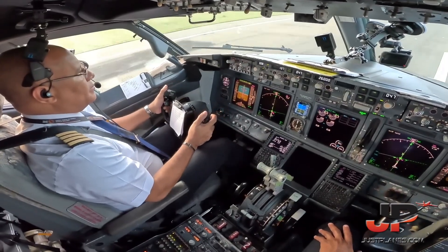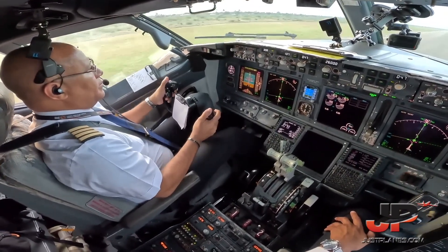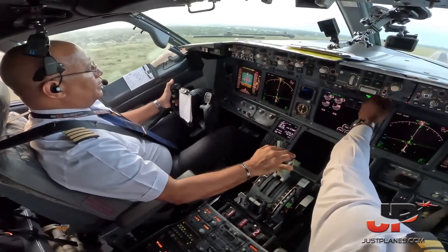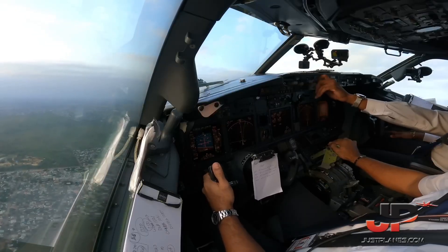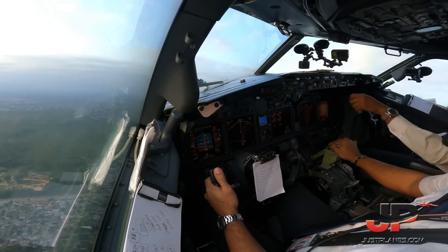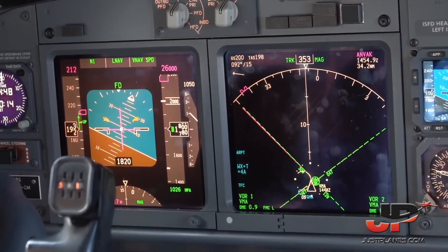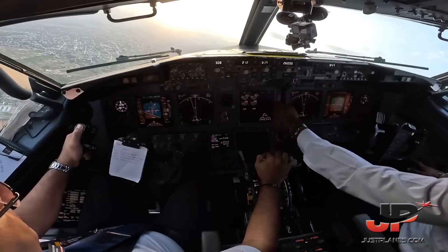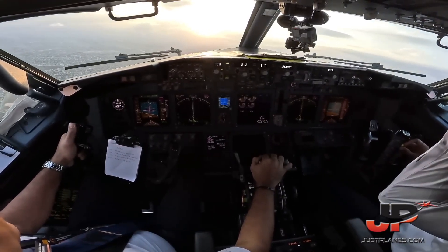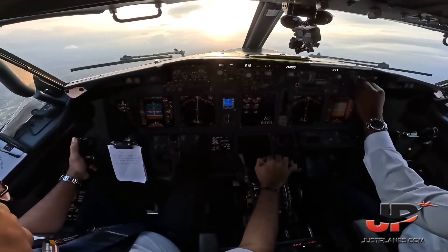Rotate. Flaps up speed. Check, heading to course. After takeoff checklist: engine bleed on, flaps up in the light. After takeoff checklist completed. Thank you.